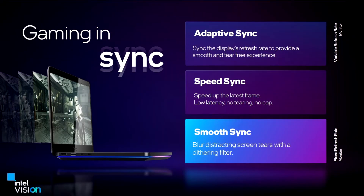Intel SmoothSync lets gamers with fixed refresh rate monitors enjoy low-latency gaming. With its Arc graphics solutions, Intel is introducing a new in-house display refresh rate technology alongside support for VESA Adaptive Sync, which it calls SmoothSync.